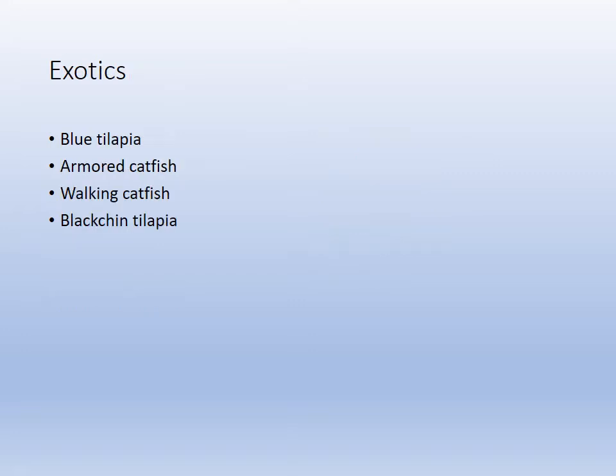Some of the exotics: the tilapia, the armored catfish, and the walking catfish are present in our freshwater ecosystems as exotics.